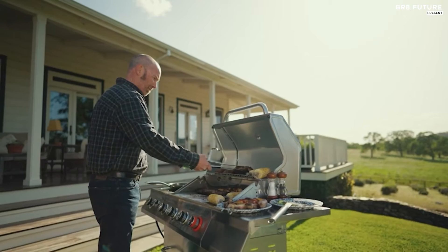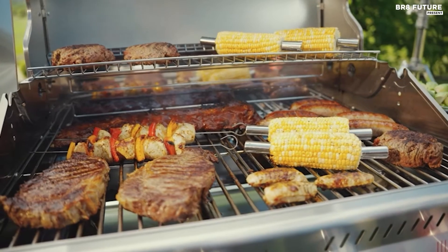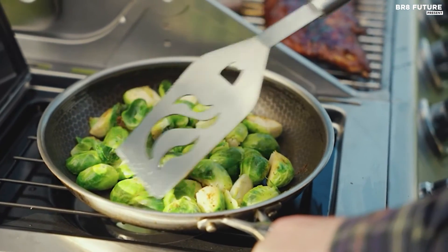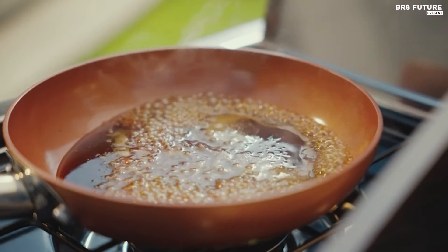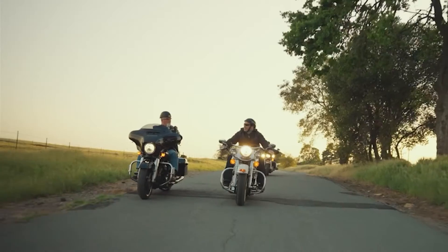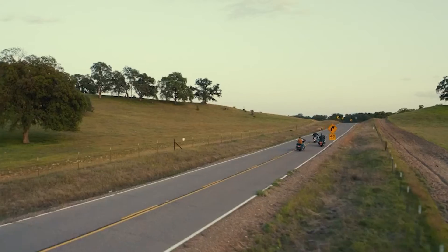Achieve mouth-watering results with the included rotisserie kit, complete with a motor. The infrared rear burner allows you to slow roast a whole chicken to perfection, combining a crispy exterior with juicy and tender meat inside. This grill offers unparalleled versatility during your cookouts.